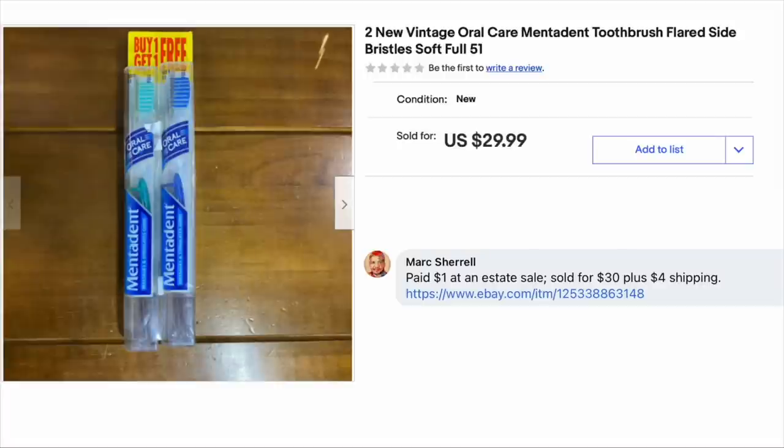Mark Sherrill has some toothbrushes — two new vintage oral care Mentadent toothbrushes. He paid a dollar at an estate sale and sold these two toothbrushes for $30 plus $4 shipping. Amazing that people will pay this for vintage stuff, but anything's up for grabs when you're talking about eBay.